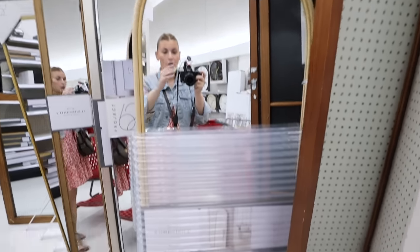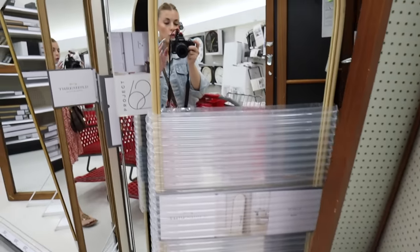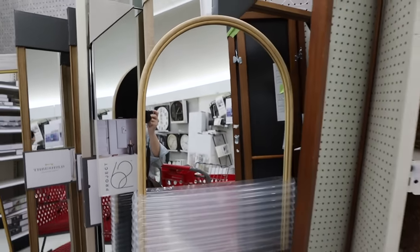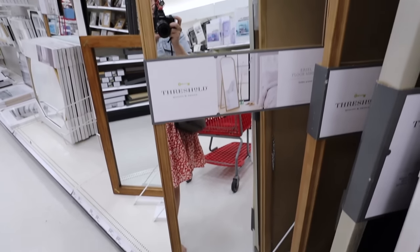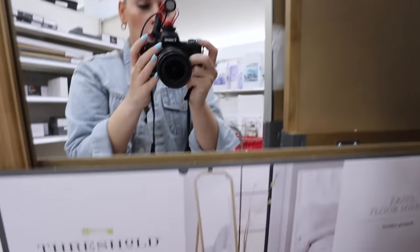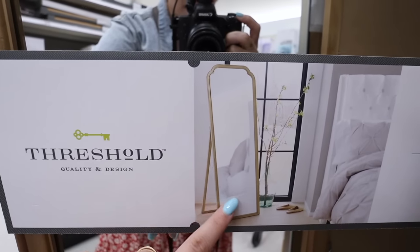I think this mirror would be best hung about a foot off the ground, but you can definitely use it as a leaning mirror. It has this beautiful double rattan-wrapped detailing — look how stunning that is. I love the color. This one is $110 before the discount. The next one I'm absolutely obsessed with — look at the detailing on top. I love the shape, and it has a really nice easel detailing on the back.